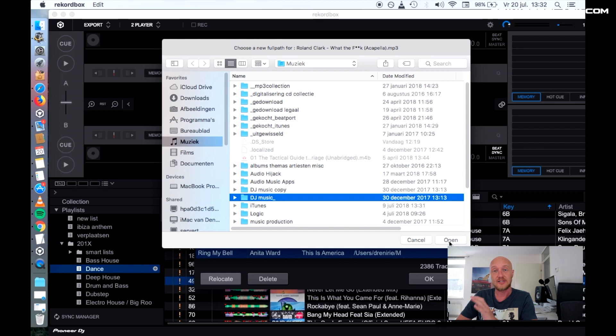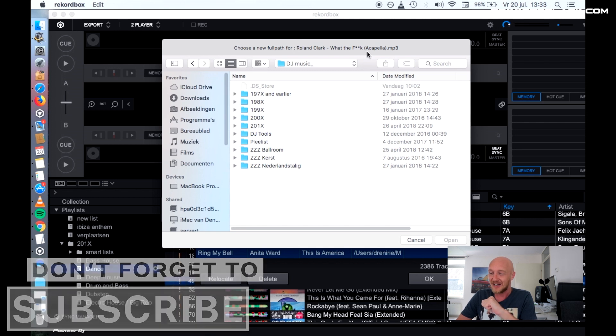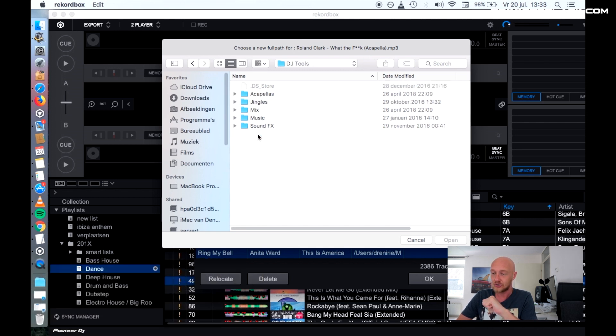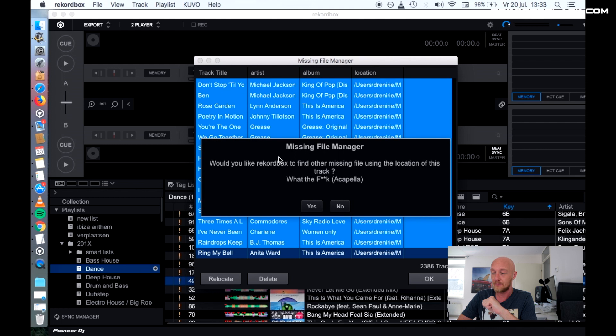So I'm going to Music — this opens the next directory in DJ Music — and we have to specifically point to this path: Roland Clark, 'What the F and K' acapella, and that is in my DJ Tools acapella file on the bottom of the screen. Then it says 'Missing File Manager — would you like Rekordbox to find other missing files using the location of that track?'